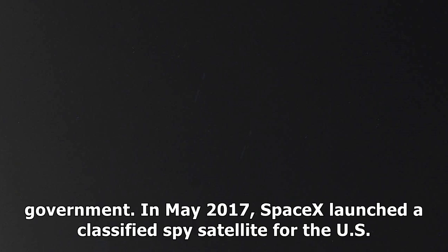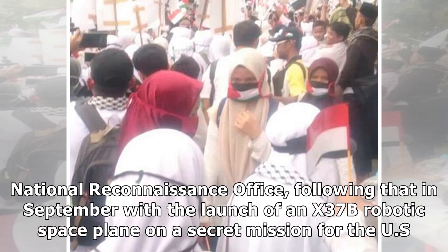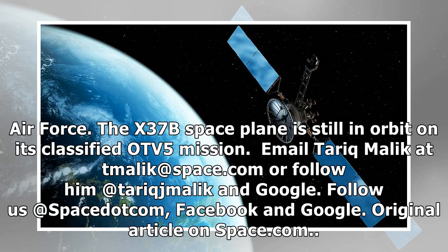In May 2017, SpaceX launched a classified spy satellite for the U.S. National Reconnaissance Office, following that in September with the launch of an X-37B robotic spaceplane on a secret mission for the U.S. Air Force. The X-37B spaceplane is still in orbit on its classified OTV-5 mission.